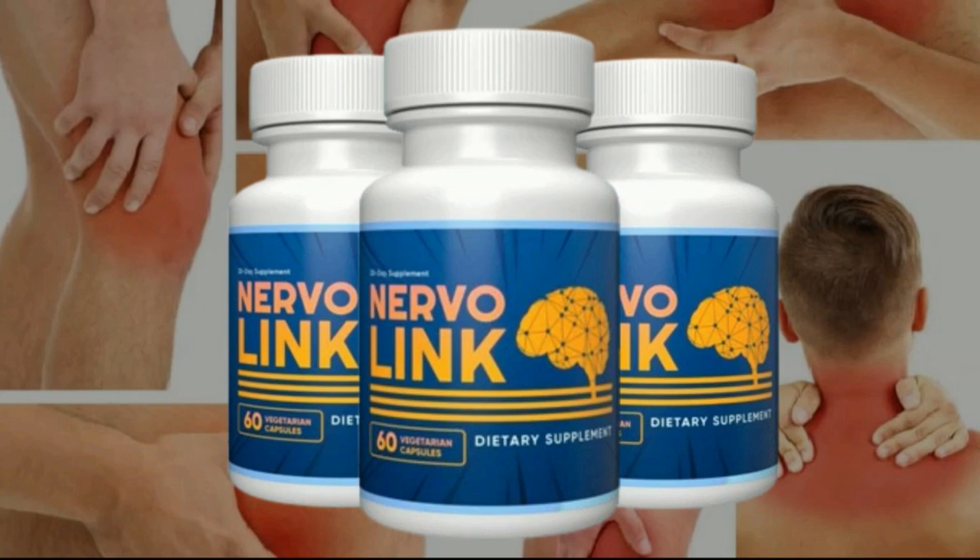Nervalink does not contain GMOs. The supplement follows strict standards and high quality requirements during manufacturing. Each capsule is devoid of any artificial fillers, stimulants, or other dangerous synthetics that could harm your health. It provides the body with the necessary vitamins and minerals to overcome nutritional deficiencies.